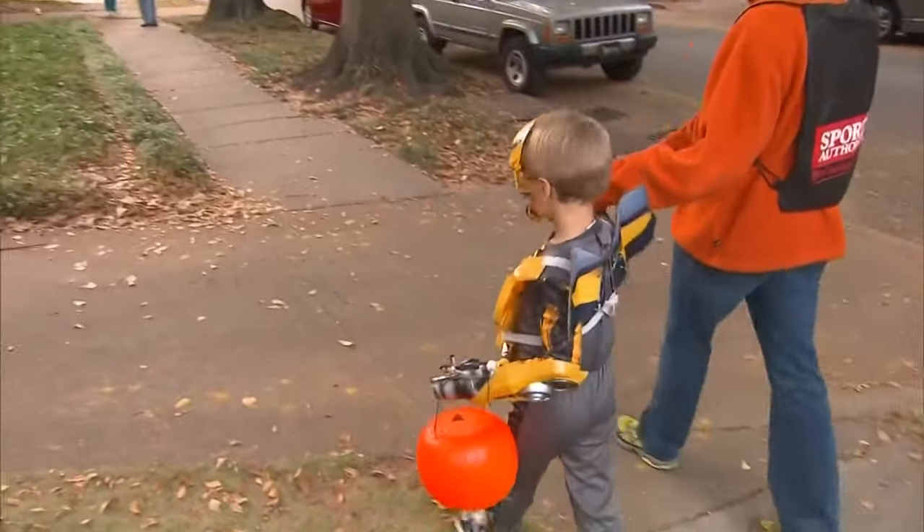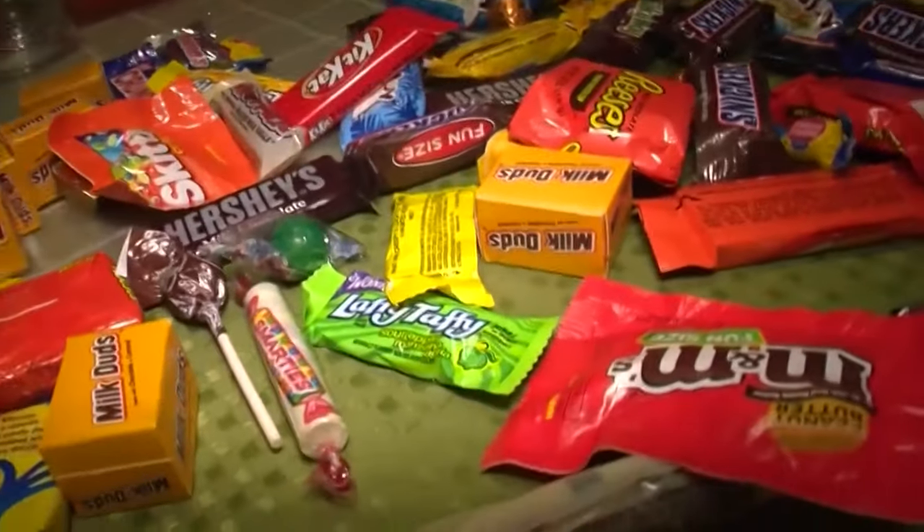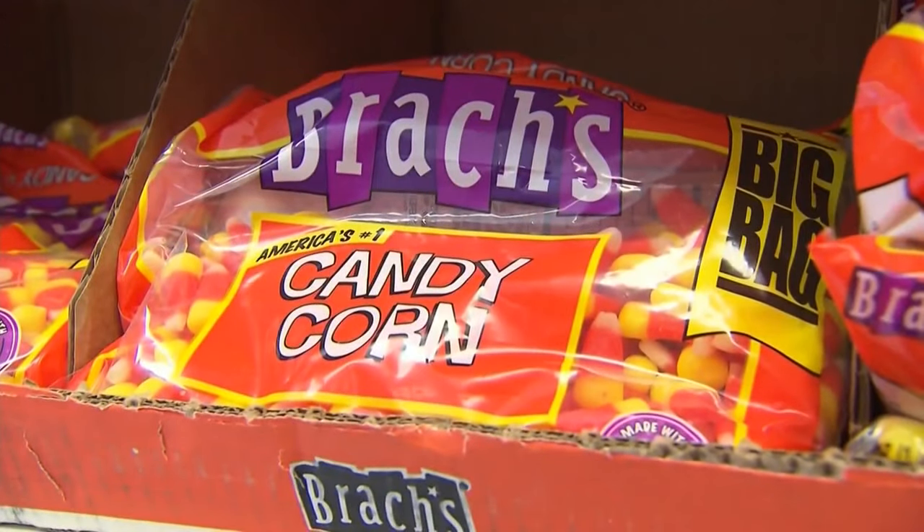So that way, families, as they're planning for the night, can plan their route on the TreatMap and make sure that they're hitting those houses that are giving away those really important allergy-free, peanut-free treats.